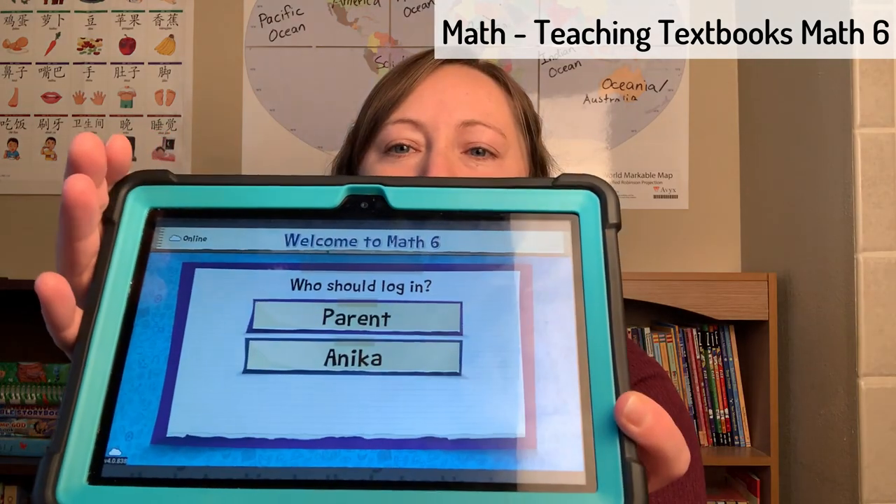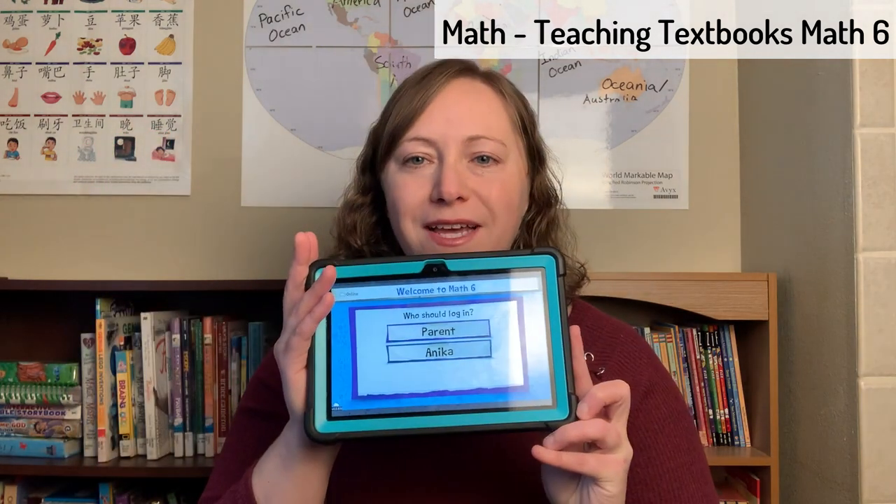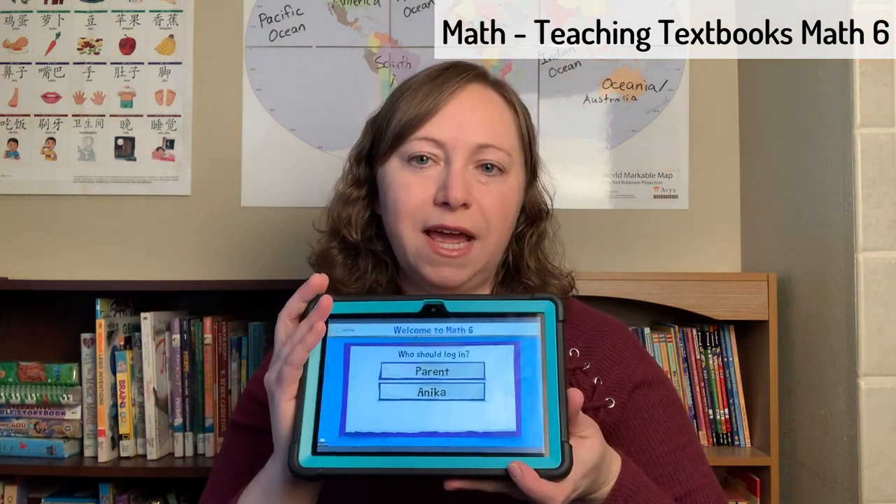The first thing we have is Teaching Textbooks. She does Teaching Textbooks Math 6. She is in fifth grade, but Teaching Textbooks is a bit on the easier side in general and she's been able to do Math 6 without a problem. So that's what we're working on this year.